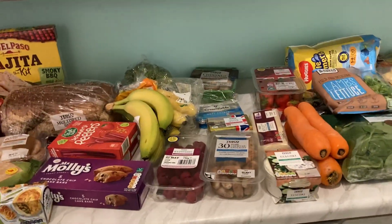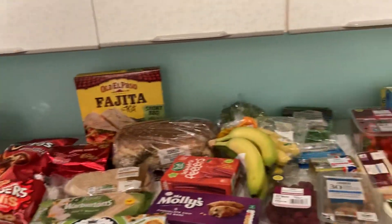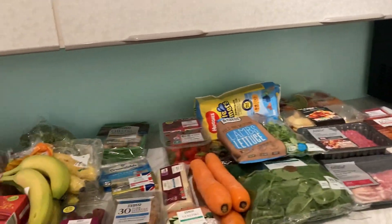Hi everyone, welcome back to another weekly shop from Tesco's. This is an overview of everything that I got — came to £64, no substitutions, which is brilliant. Let's just dive right in.